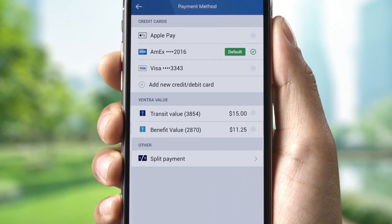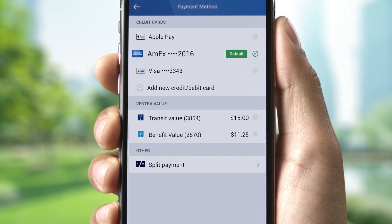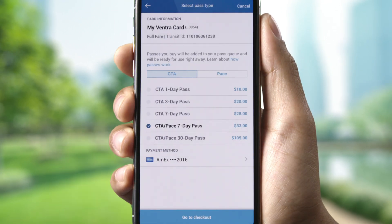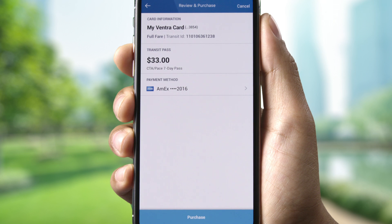You'll see several payment options, like an existing credit card, transit value, pre-tax transit benefits, Apple Pay and Google Pay, or split payment between two available payment options. Just select your payment method, then tap Go to Checkout to complete your purchase.